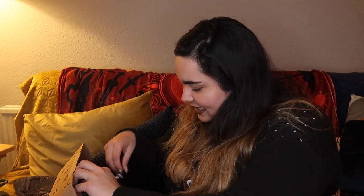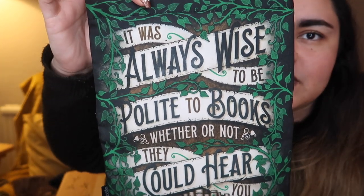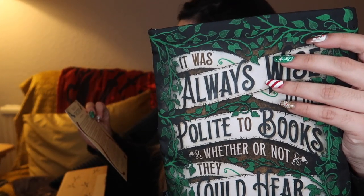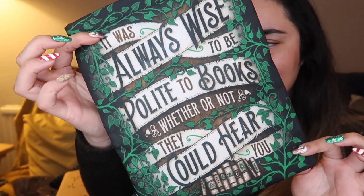Next up we have a book sleeve. I love book sleeves. This one says: 'It was always wise to be polite to books, whether or not they could hear you.' I'm assuming that's a quote, and the quote is from Sorcery of Thorns, which is a book that I very much want to read.